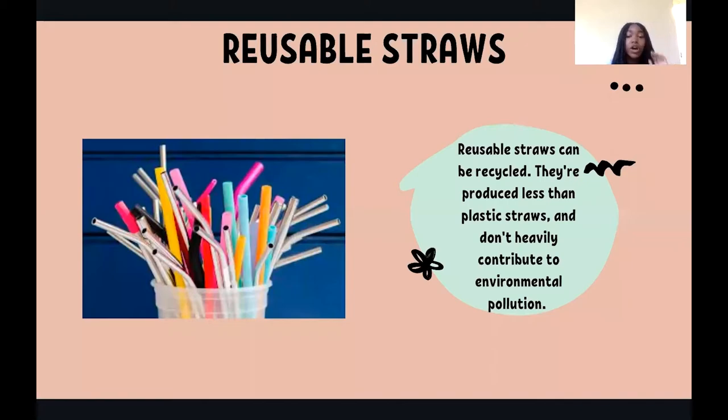Another product you can start using are reusable straws. These can be rubber or even metal. Regardless, these reusable straws can be recycled and reused. While they are not as common as plastic straws, they do not contribute to as much environmental pollution. Without proper attention, many plastic straws can end up in our oceans, harming animals. Reusable straws are also easy to travel with and clean.